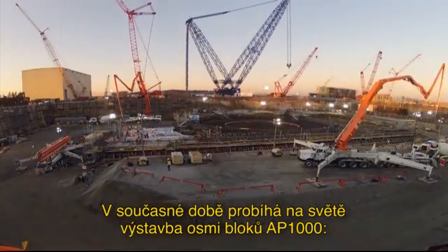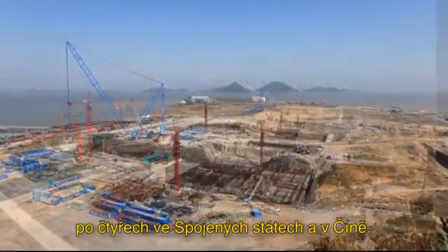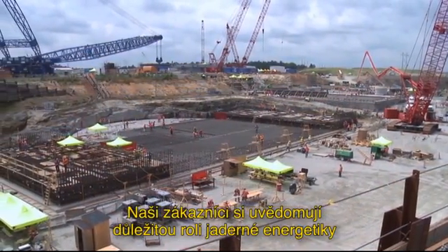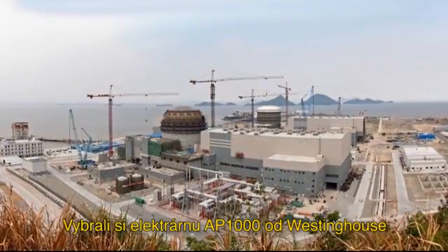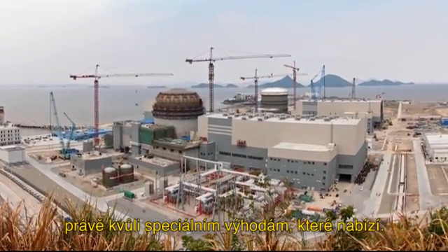Today, eight AP1000 units are under construction around the globe — four each in the United States and in China — and more are planned. Our customers recognize the important role that nuclear plays in achieving and maintaining a balanced energy portfolio, and they chose the Westinghouse AP1000 plant for the special benefits it offers.